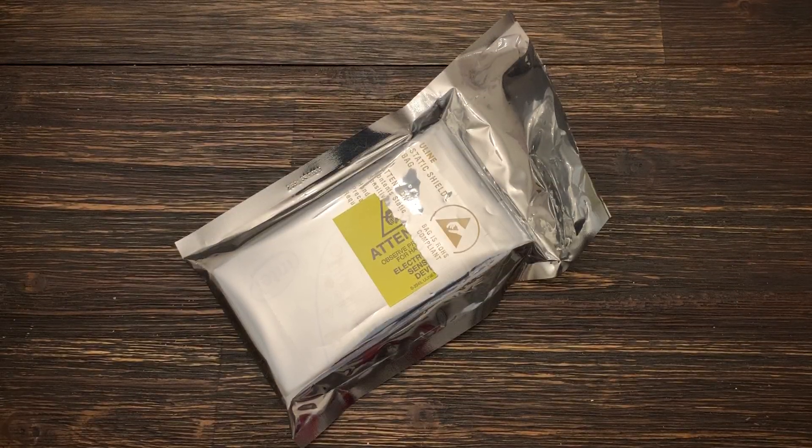Alrighty, so what do we have here? You might have seen this posted on my Twitter — I posted this yesterday as of this filming, but this is a very, very cool SSD.